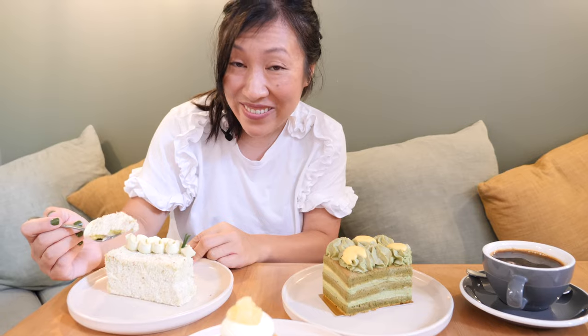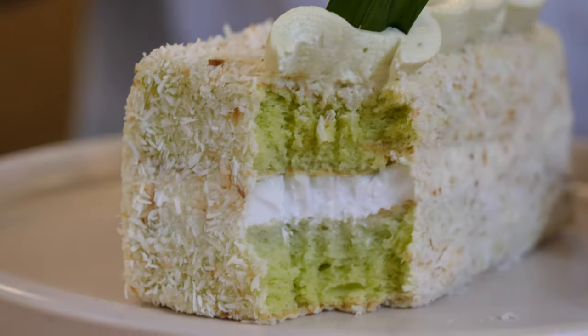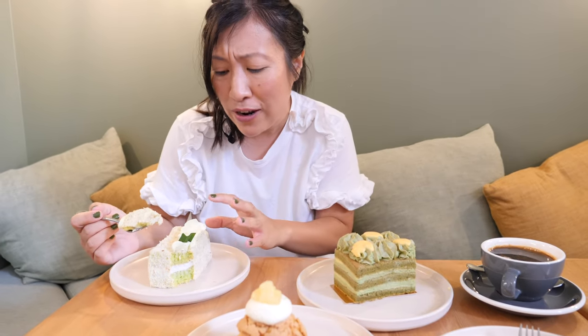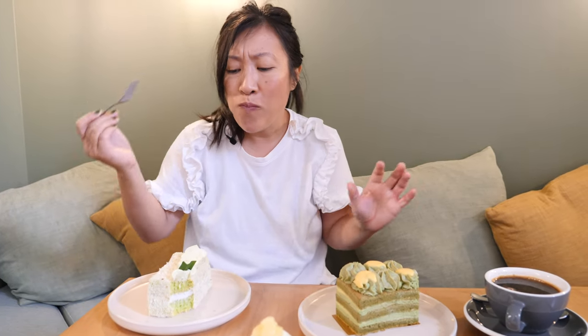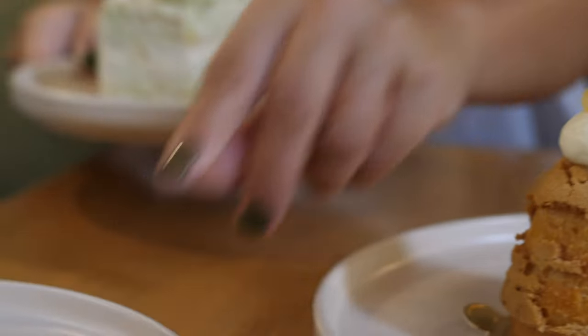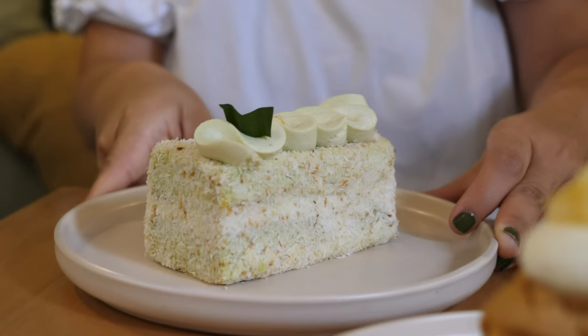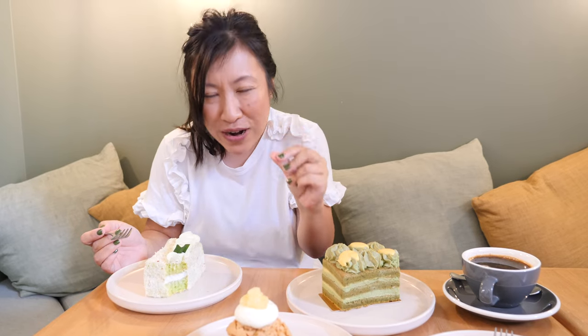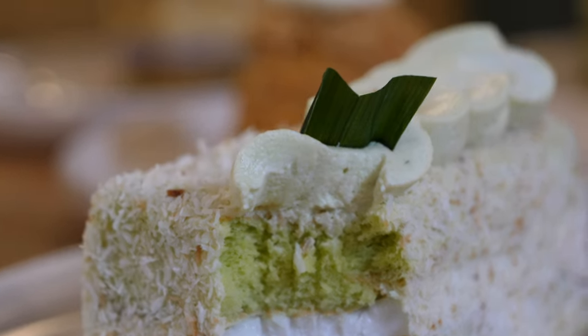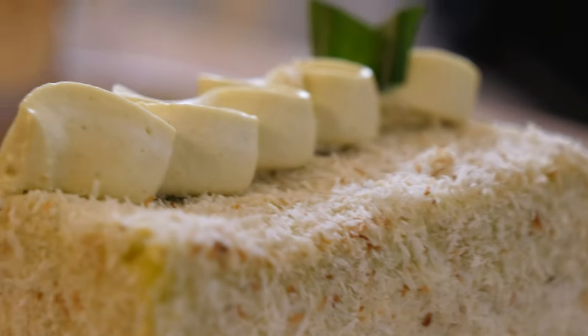I'm diving into my favorite, which is the pandan lamington. Pandan — the vanilla of the East — it's really fragrant. There's pandan sponge, coconut jelly, and toasted coconut on top. It's utterly delicious, melts in your mouth. The jelly is creamy, a little bit bouncy but smooth, and that sponge is soft and light as air. I'm absolutely addicted to the flavors — we've ordered giant ones in the past. It is just utterly delicious.